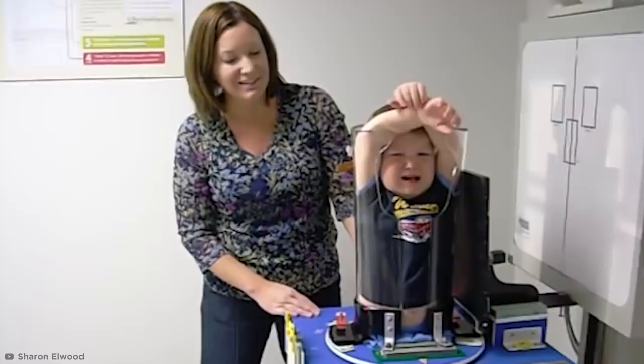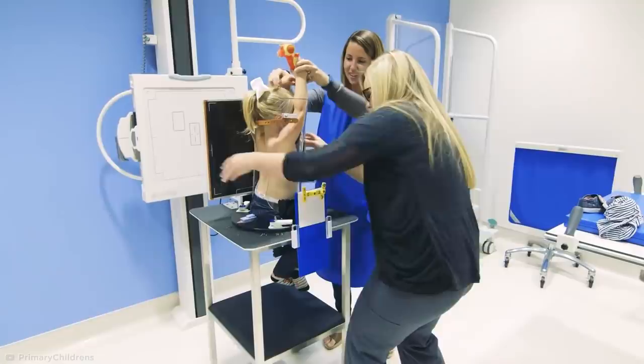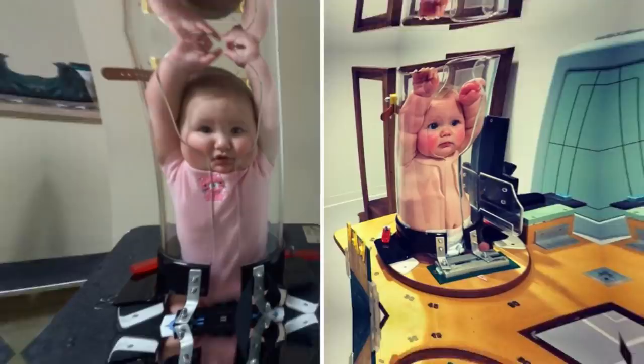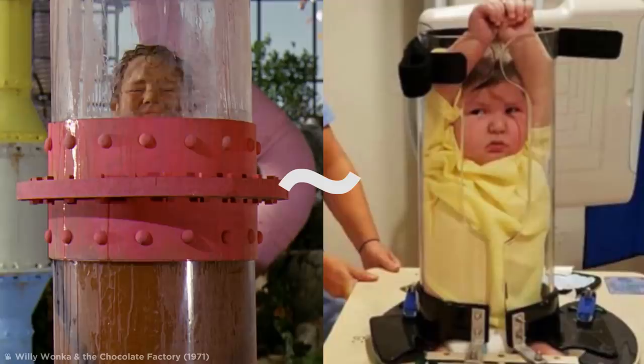Unless you're a parent — or even if you are one — the chances are you probably haven't seen this before. These babies aren't actually in any danger; they're just being x-rayed. The uncomfortable-looking contraption is known as a pigostat, and it was designed back in the 1960s to prevent children from being exposed to radiation during x-rays. Their bottom half dangles freely out of the machine while their arms are hoisted permanently above them. Using the pigostat means technicians can capture a picture on the first attempt without the baby wriggling around.